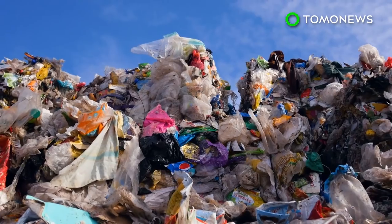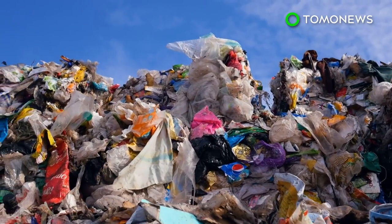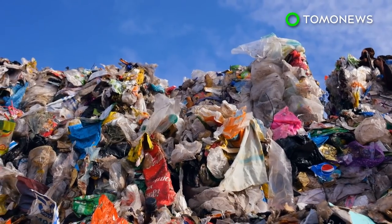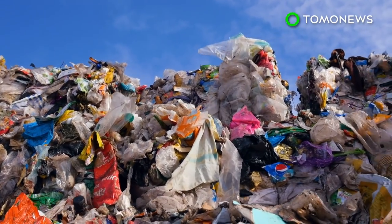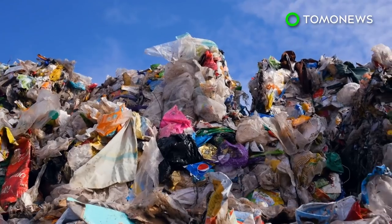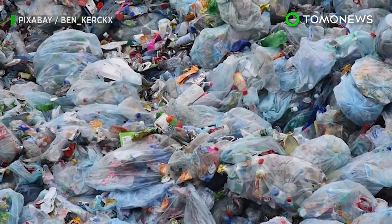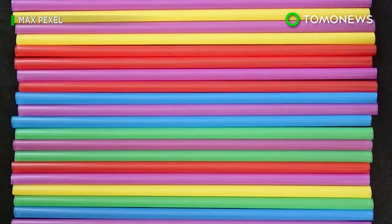According to the UN, humans produce around 300 million tons of plastic waste every year. Australians produce 3 million tons of plastic every year, of which only 12% is recycled, according to WWF Australia. According to EcoWatch, items such as plastic water bottles, grocery bags, and straws all end up in the ocean on a daily basis.